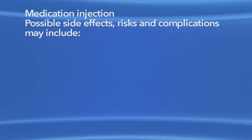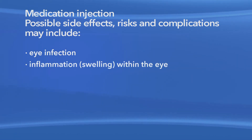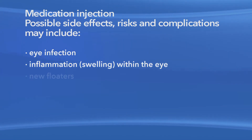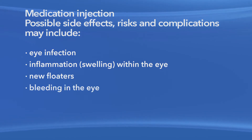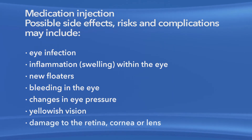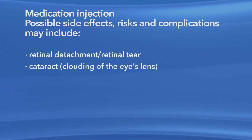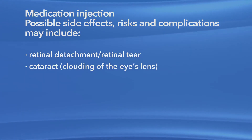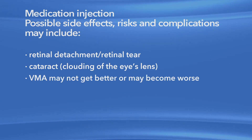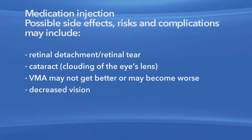As with any procedure, there are risks of side effects and complications with medication injections for VMA. Risks and complications associated with the injections may include eye infection, inflammation or swelling within the eye, new floaters, bleeding in the eye, changes in eye pressure, yellowish vision, damage to the eye's retina, cornea or lens, retinal detachment or retinal tear, and clouding of the eye's lens or cataract. It is possible that your VMA may not get better or may become worse. Any or all of these complications may cause decreased vision or could cause blindness.